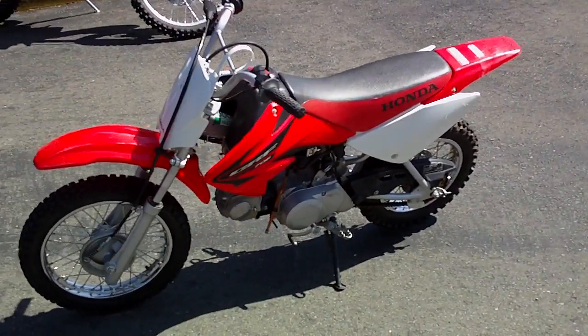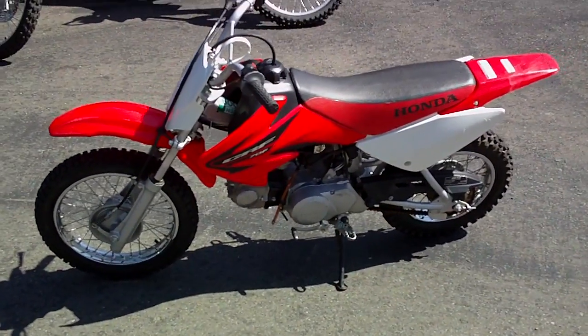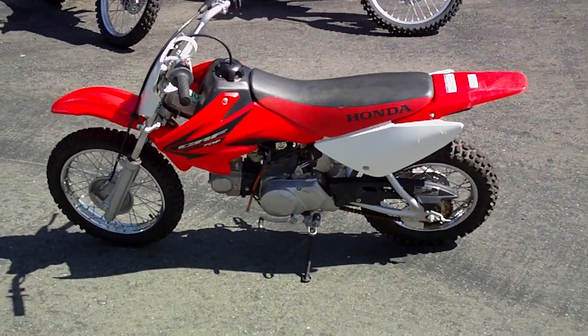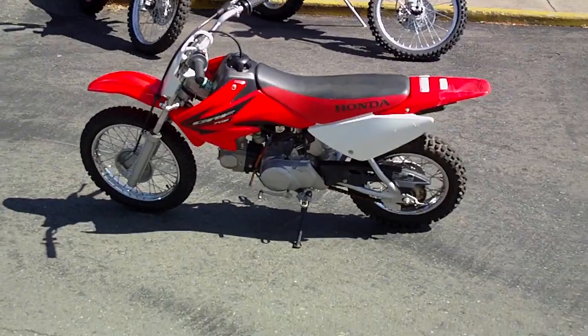Straight gasoline. Basically just change the oil, check your tire pressure, lubricate your chain. Ride it all day and have a blast.